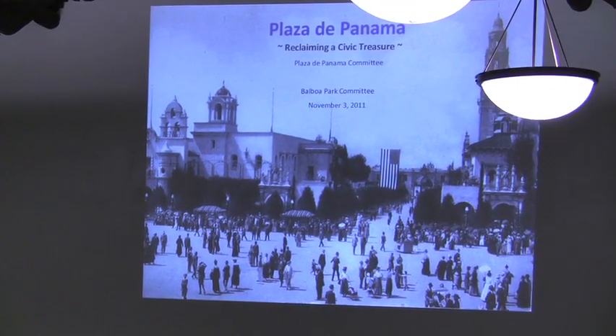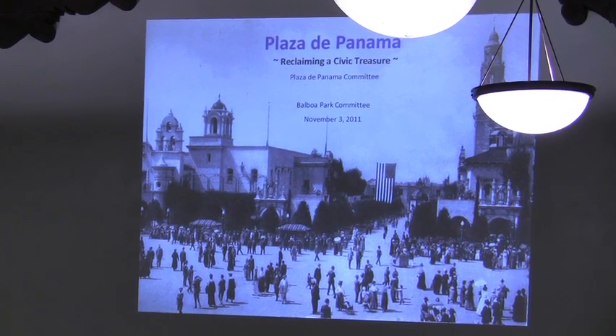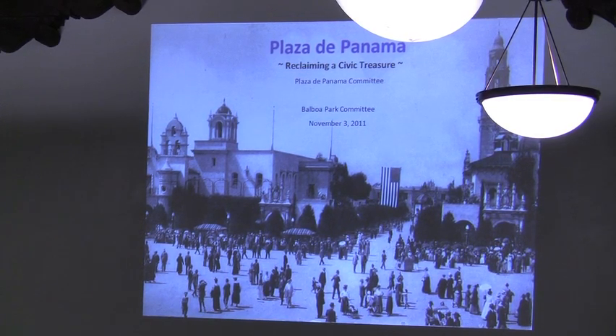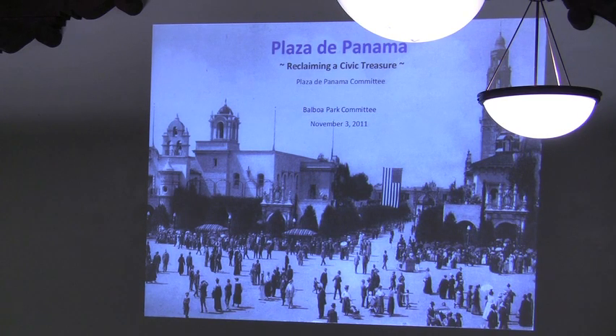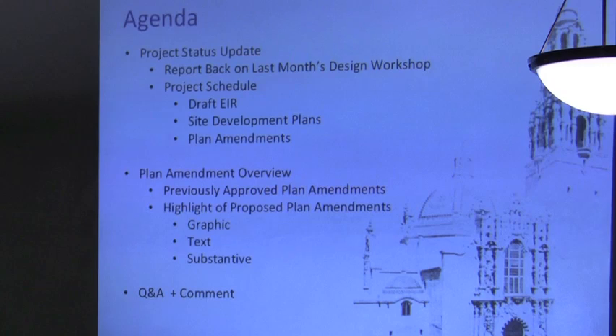Good evening. Thank you, Chairman and members of the Balboa Park Committee, for welcoming a presentation by us again today. My name is Rob Fitch. I am with Rick Engineering Company, the civil engineering and traffic engineering firm as part of the Plaza de Panama team. Today our presentation is going to be relatively short, consisting of two main components. First, a project status update, and I'd like to go through a number of the comments we collected from the committee and the public last month during our design review session and workshop.